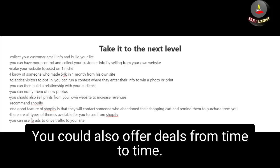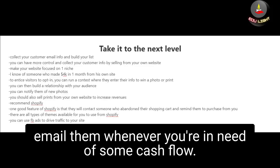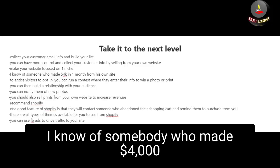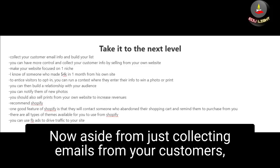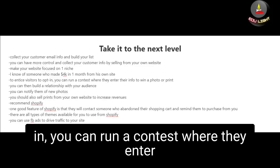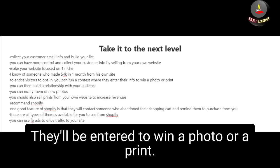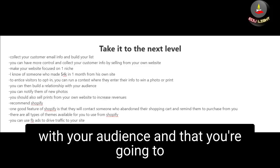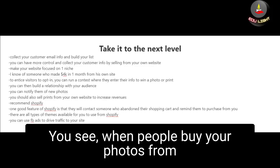You could also offer deals from time to time, and when you have an email list you can email them whenever you need some cash flow. If you start your own website, make it focused on one niche — I know of somebody who made $4,000 in one month from their own site. You can also collect emails from general visitors by running a contest where they enter their name and email to win a photo or print. Building a list of subscribers also helps build a relationship with your audience and generates repeat sales.